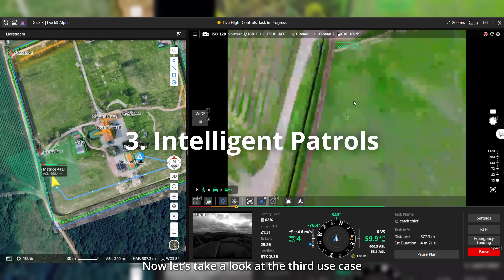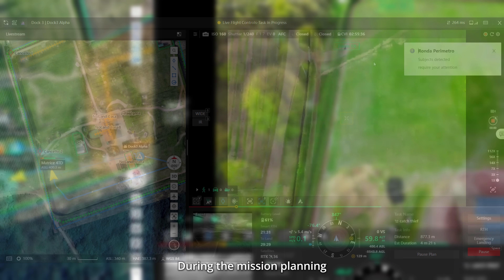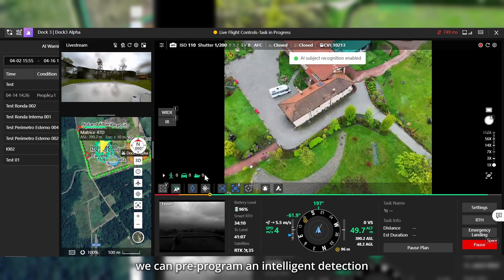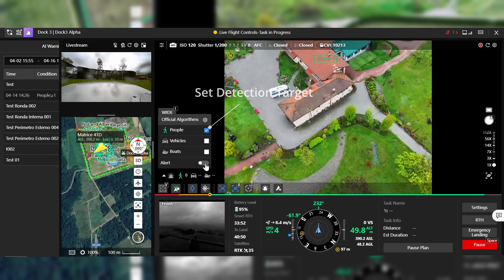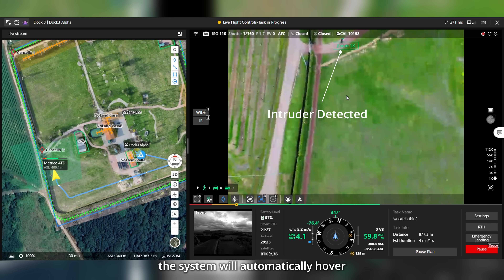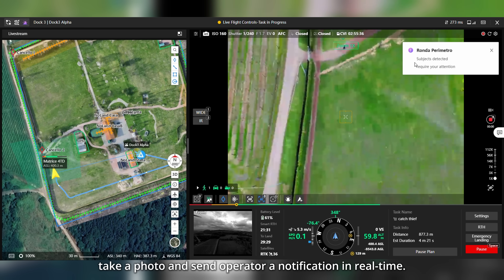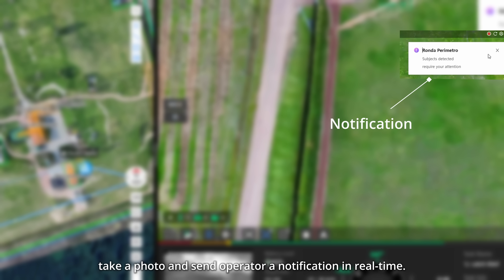Now let's take a look at the third use case: intelligent patrols. During mission planning, we can pre-program intelligent detection and set a detection target threshold. During the mission, when an intruder is detected, the system will automatically hover, take a photo, and send the operator an instant notification in real-time.